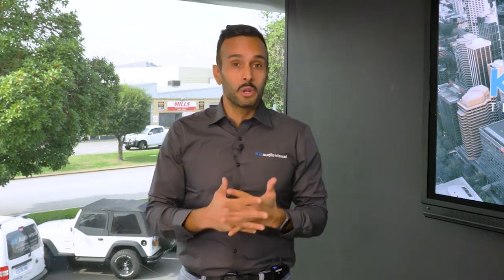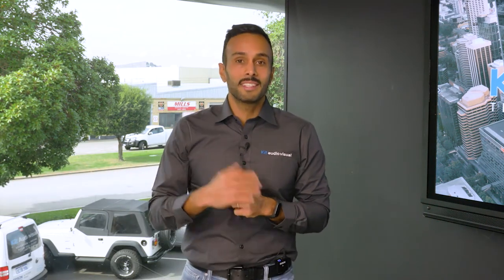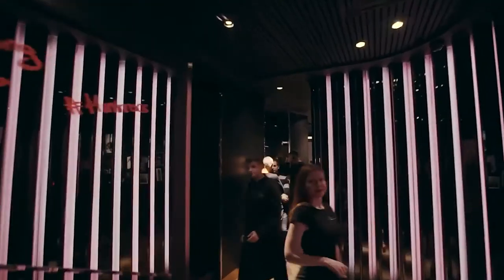Today we have a very special episode where we actually get to be a fly on the wall to a theoretical consultation. We have our technical director Chris Patton who will be chatting to Tim, who is the owner of a bar and is looking to set up an audio solution. Let's jump into that conversation.